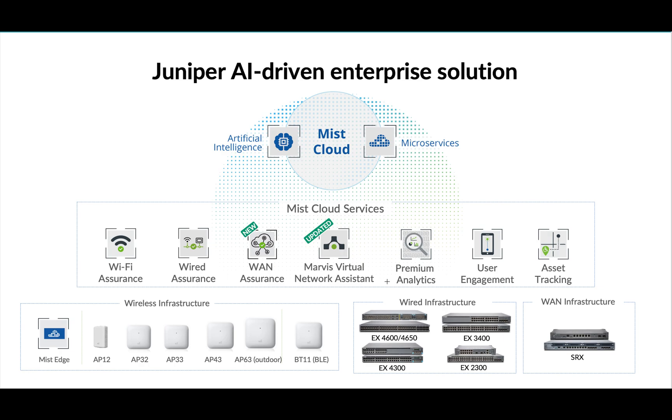AP43, AP63, and AP33 are all 4x4 APs. AP12 is 2x2 and is basically used for hospitality sectors like dorm rooms in colleges and hostels. AP32 is 4x4 on 5 GHz and 2x2 on 2.4 GHz. Similarly AP33 is 4x4 on 5 GHz and 2x2 on 2.4 GHz. AP43 and AP63 are both 4x4 on 2.4 and 5 GHz.